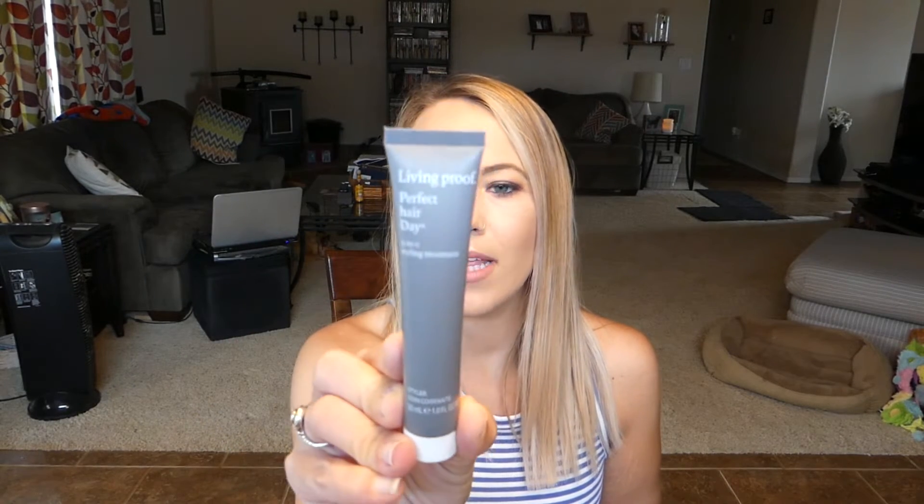The first thing I'm pulling out is a Perfect Hair Day Five-in-One Styling Treatment from the brand Living Proof — they are cruelty-free. I don't know if I've tried this exact item from them, but I just got something from them last month. I definitely will give this a try; I always like the way their stuff smells — really clean. The full-size value of this is $28, which is a little pricey, but if you really care about your hair it's sometimes worth it.